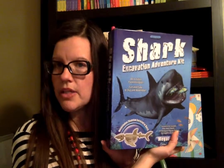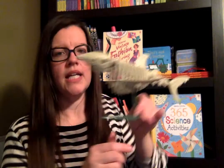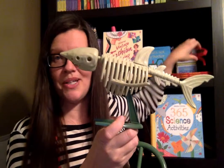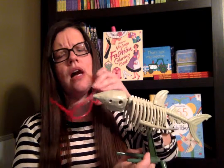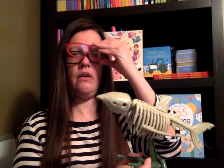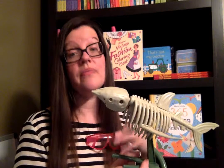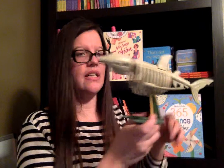This is the Shark Excavation Kit — this is an unused one. I wanted to show you our used one where my son dug out the shark bones. Here he is — here's what he looks like completed. It comes with a cool little stand, so we just have it in our homeschool room displayed. It's so awesome. Here's the cute little goggles it comes with — so they're all about safety.